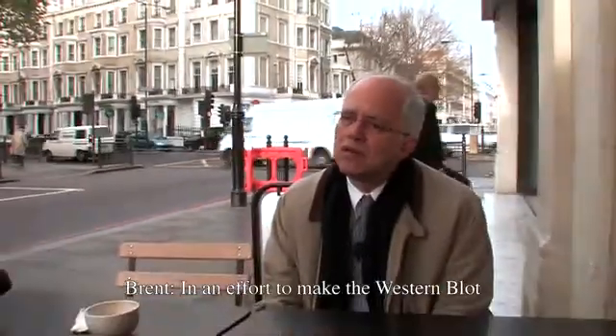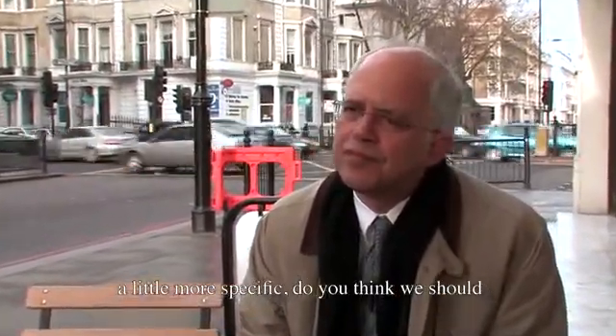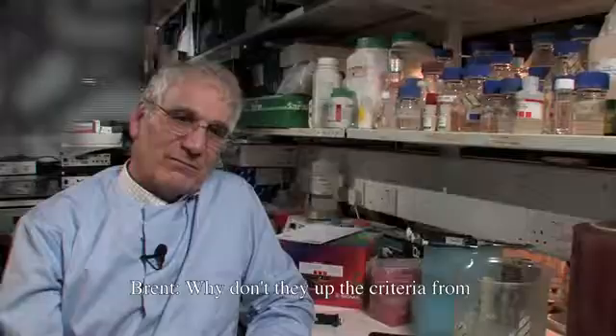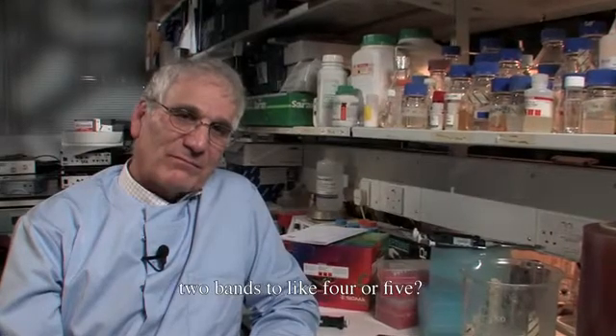In an effort to make the Western blot more specific, should we up the bands to four or five? There's constant discussion in the community of diagnostic testing and blood banking about how to read these tests, and a group of people may or may not agree. All these tests are read in a way we think is optimal, but it's never going to be perfect. Why not up the criteria from two bands to four or five? The response: I don't think the Western blot is a useful diagnostic test — I don't think it's worth doing.